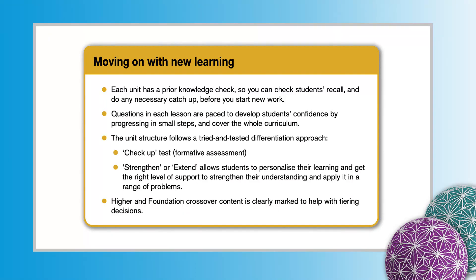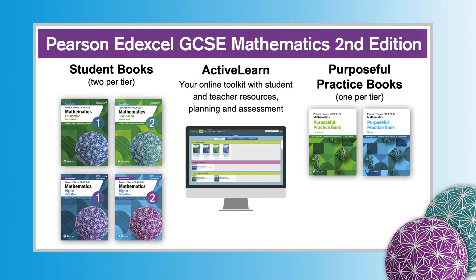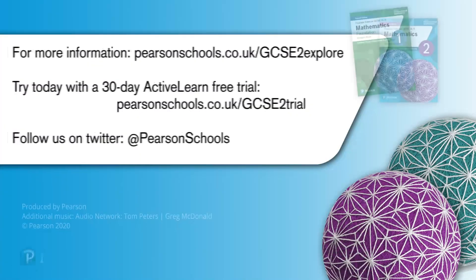Moving on with New Learning. The tried and tested chapter structure of lessons with check-up tests, formative assessment and then Strengthen or Extend allow students to personalise their learning and get the right level of support to strengthen their understanding and apply it in a range of problems. You can be confident that Pearson Edexcel GCSE 9-1 Mathematics 2nd edition will help get students back on track and consolidate their learning, giving the best preparation for GCSE and beyond.